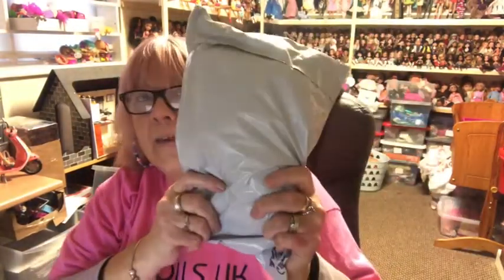Hi everyone, I've got a few parcels — well, two parcels from eBay to open for us today. So I'm quite excited about both of these dolls. They're both really nice, well I'm hoping they're both really nice dolls. So we'll start with this one.